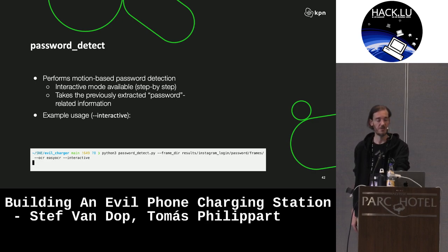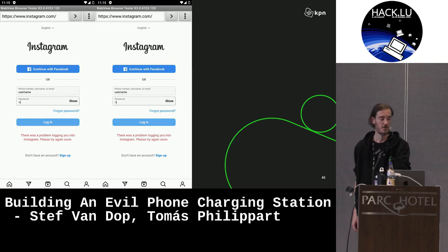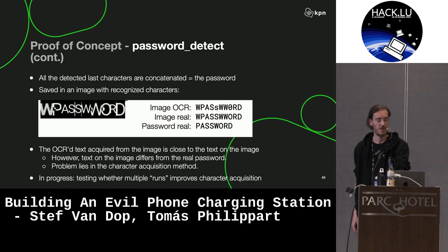To show a little bit how this works, we implemented an interactive mode in the password detect, which basically shows the current frame and the next frame on the left, and the letter we're extracting from the password. So this is pretty straightforward — in the end, you extract the password.